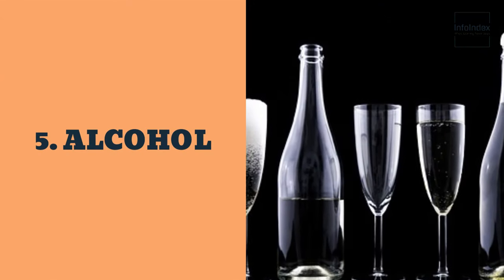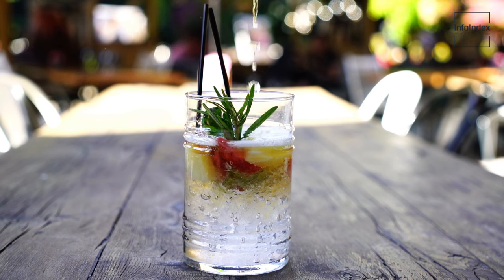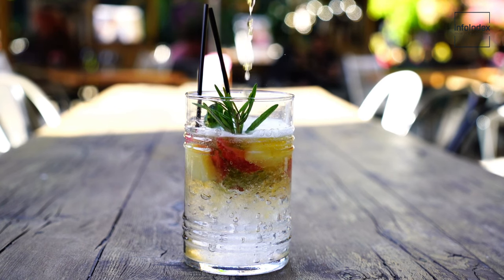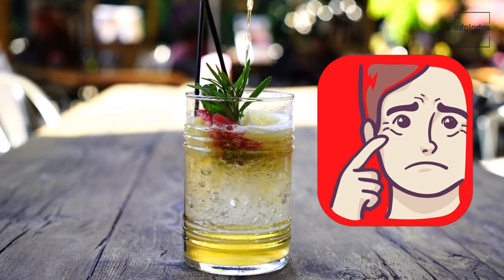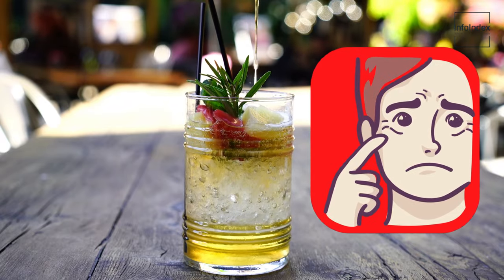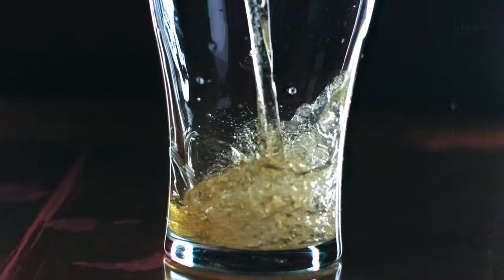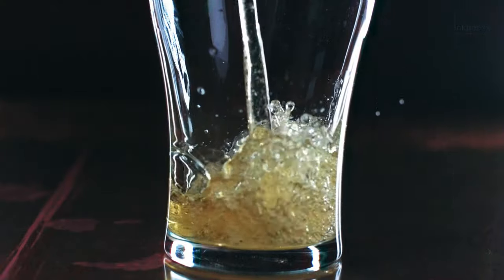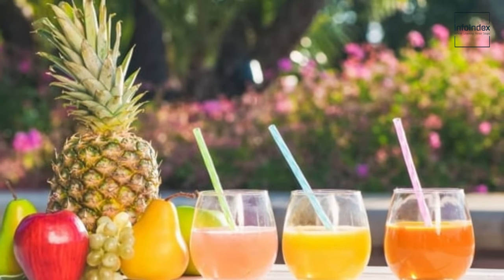5. Alcohol. Alcohol, while enjoyable, can be dehydrating. Insufficiently hydrated collagen fibers can crack and adhere, resulting in dry, flaky skin and the formation of wrinkles. Enjoy your alcoholic beverages in moderation and ensure you hydrate with ample glasses of water. Alternatively, consider indulging in a refreshing mocktail.